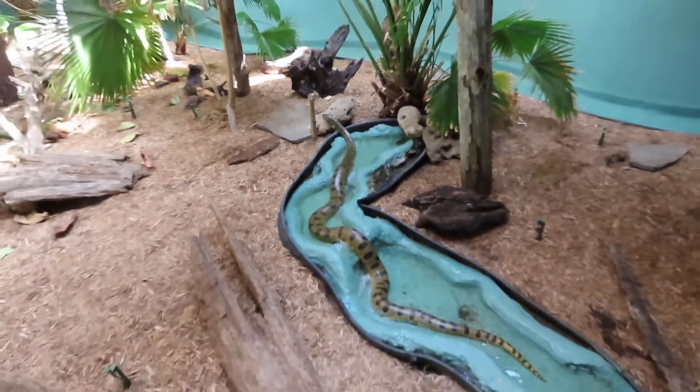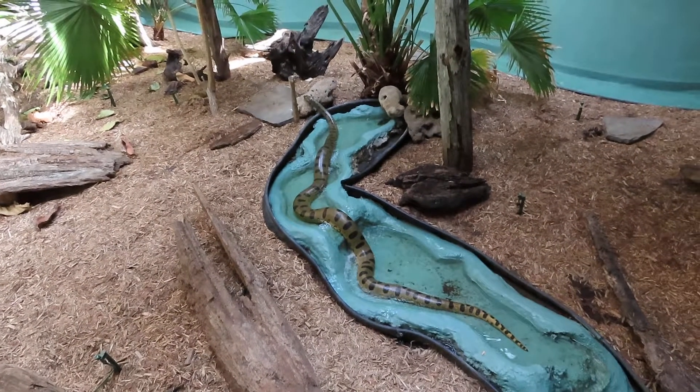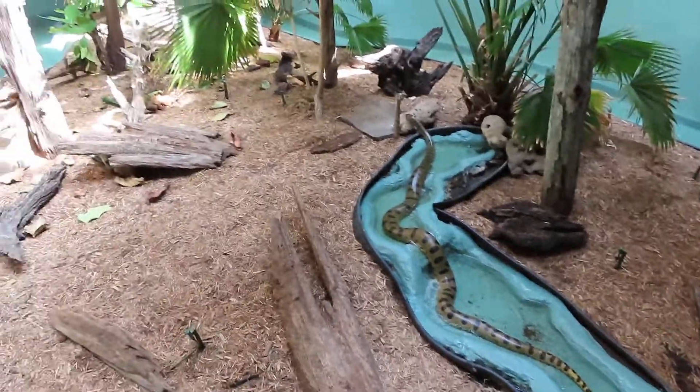Alright guys, if you ever get a chance to visit up near Charleston, check out Edisto Island Serpentarium. Have a wonderful day.